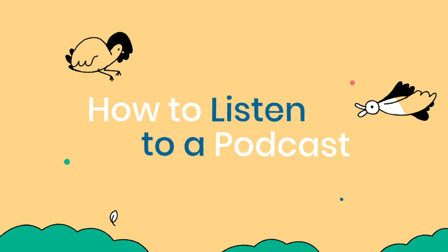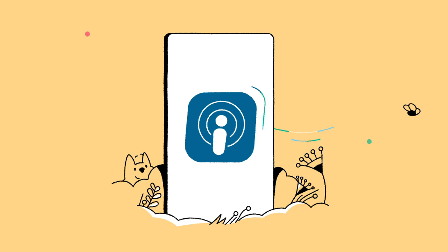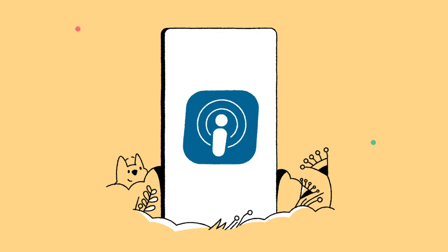Podcasts bring all the wonder and fun of radio programs right to your phone. I even have my own podcast with my daughter, Emma, that's for the whole family. It's called Julie's Library.